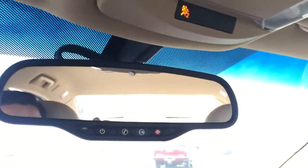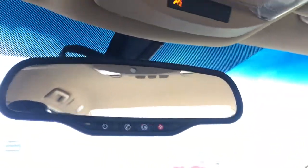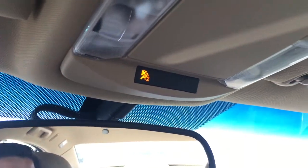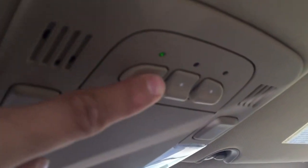Up here, OnStar of course — if you're getting in an accident, just hit that button and it'll help you out. Passenger sensing airbag. And right here we have a garage door transmitter, super easy to use. Lit up mirrors under the window visors.